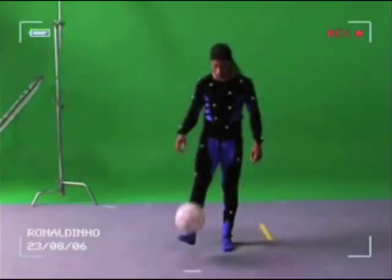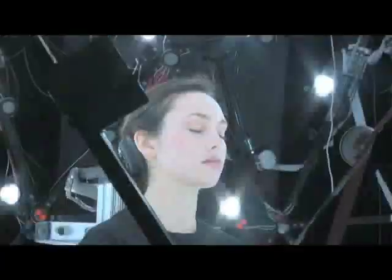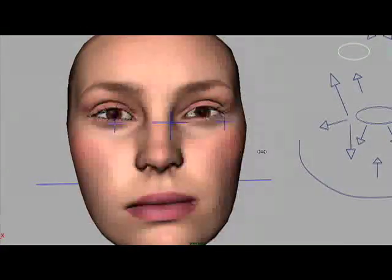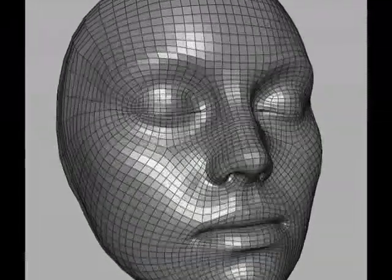Working five times faster than motion capture and ten times faster than keyframe animation, ImageMetrics has developed the technology to capture an actor's performance without markers, special makeup, or stages, and transfer that image to a 3D model that leaps across the uncanny valley. Today, we're talking to Director of Production Pete Bush about ImageMetrics' revolutionary performance-driven facial animation and their newest face, Emily.